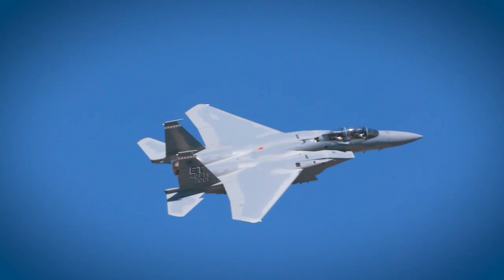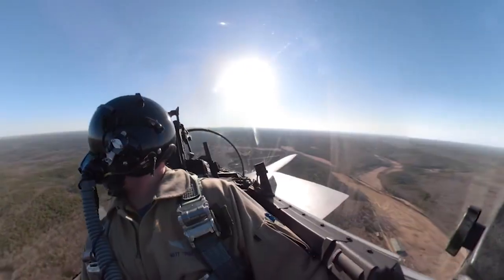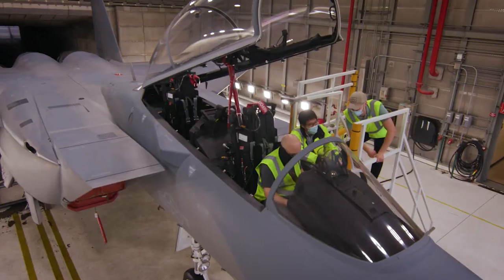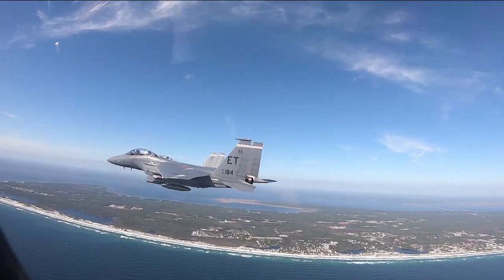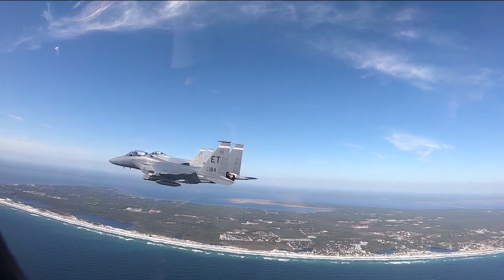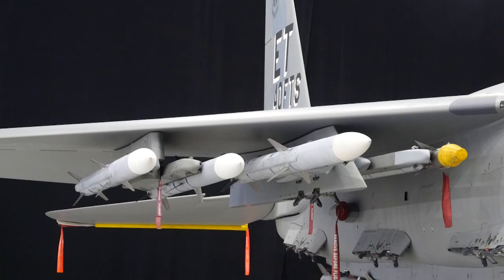The F-15EX brings a new level of air combat to the skies. It's advanced technology driven by a digital calling — fly-by-wire controls, an advanced cockpit with large area displays, digitally designed to increase aircrew survivability and mission effectiveness, and staying ahead of the fight with open digital architecture.